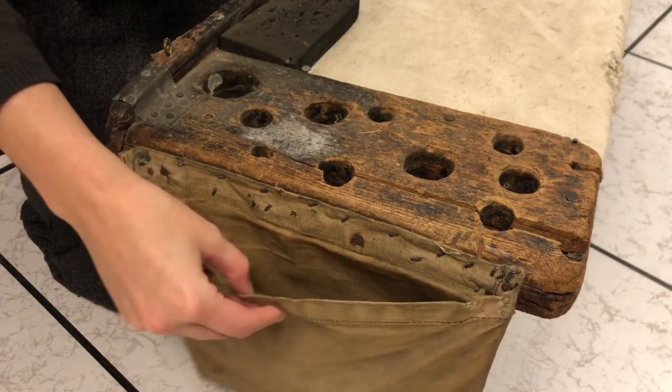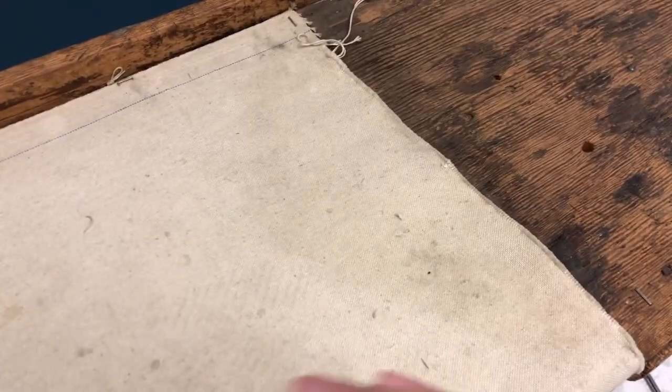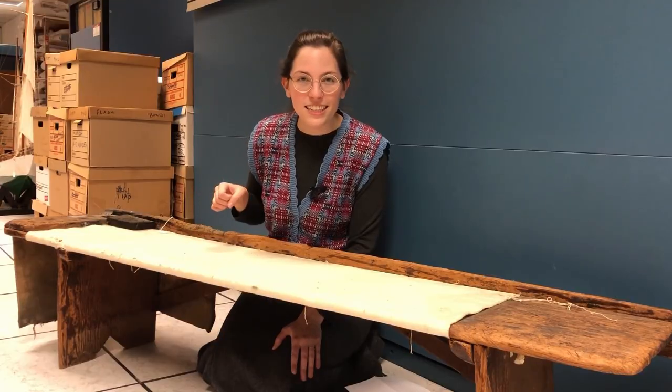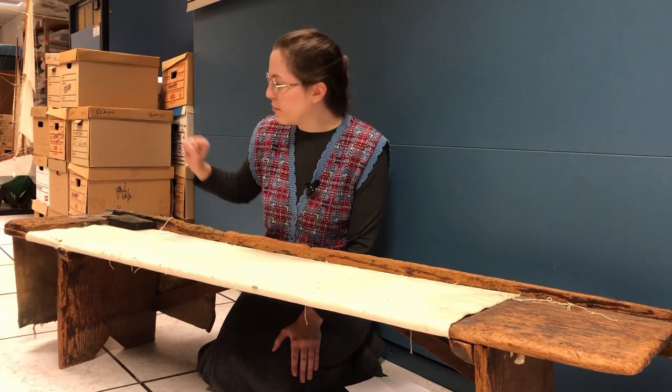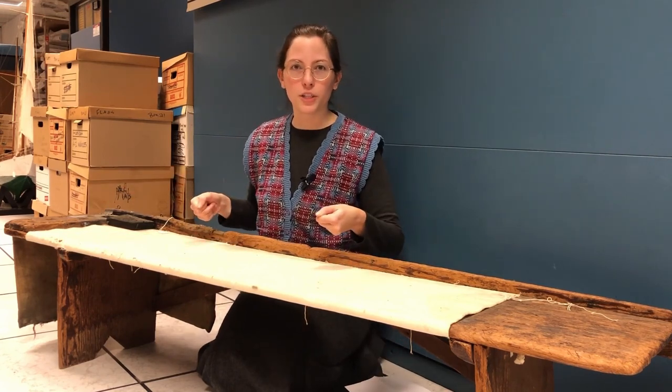There are pockets along the side for spools of thread and twine, a beeswax lump, a sail maker's palm, tape measures, and scissors. The seat cover is natural canvas — you can stick a needle in it and avoid awkward slivers. If you had a sail hook, you would attach it to the bench and it would keep your sail cloth taut as you worked on it.